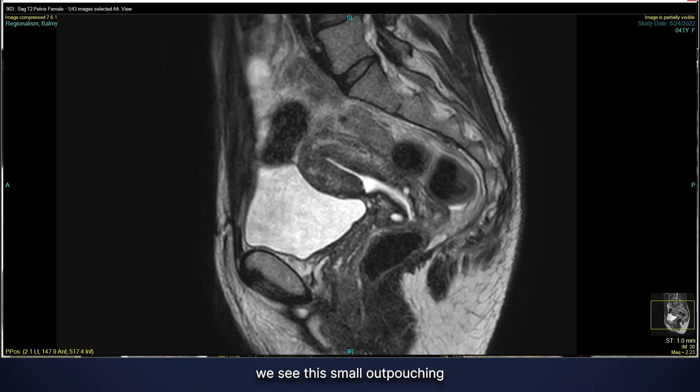Coming down a little bit further, we see this small outpouching right here at the lower portion of the endometrium. This is very typical of a C-section scar, so nothing of concern.